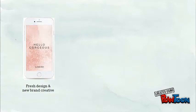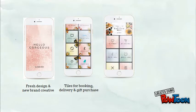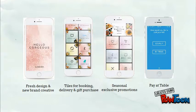We have a fresh new design and new brand creatives. There is a re-ordering of the tiles to communicate bookings, deliveries, and gift purchases, as well as leading campaign banners to communicate seasonal exclusive promotions. And there is increased Pay at Table functionality powered by FlyingPay.